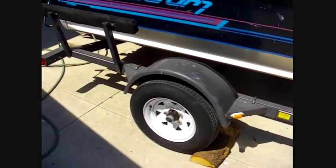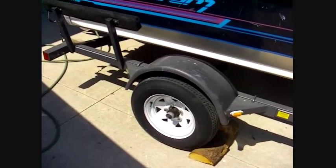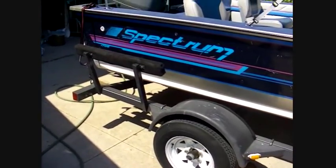The trailer is a bunk style trailer that's in excellent shape. It's a 2001, the trailer. Great shape.